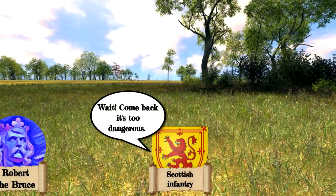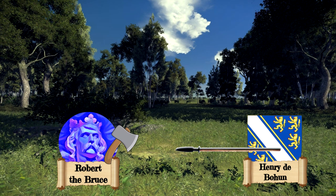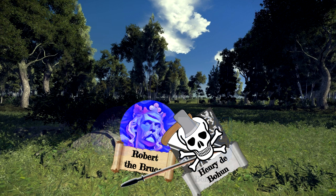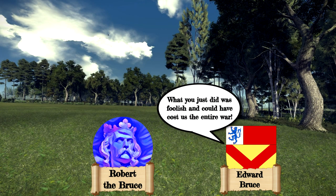King Robert saw Henry charging towards him and decided to meet the challenge. As Henry's lance came bearing down, Robert managed to avoid it due to his horse being much lighter, and then struck the young knight on the head with such force that Robert's axe split in two.